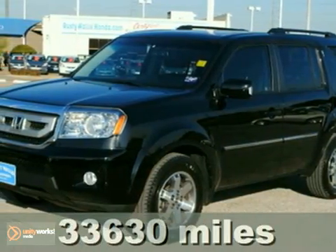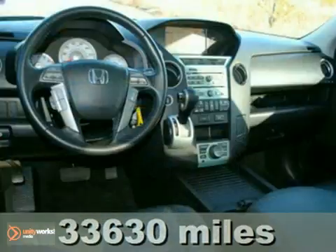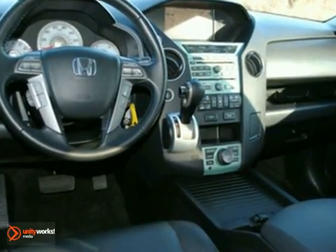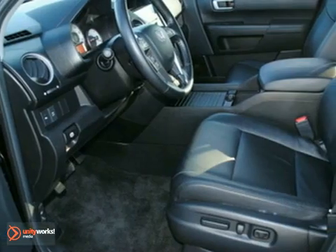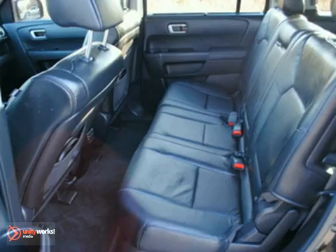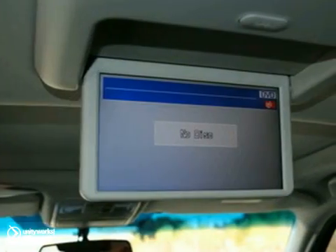Here's a nice certified 2010 Honda Pilot Touring. This vehicle features a navigation system, multifunction steering wheel, and backup camera. It also comes with four-wheel drive and the ambient light package. The power moonroof and DVD entertainment system only make it more attractive.